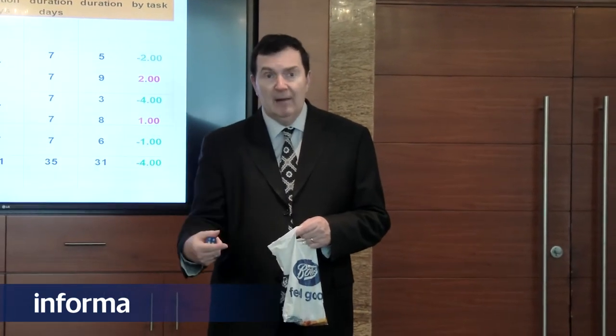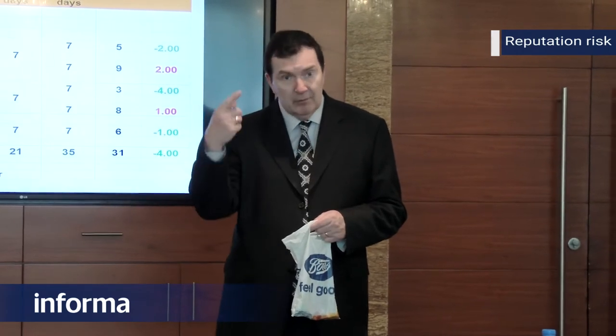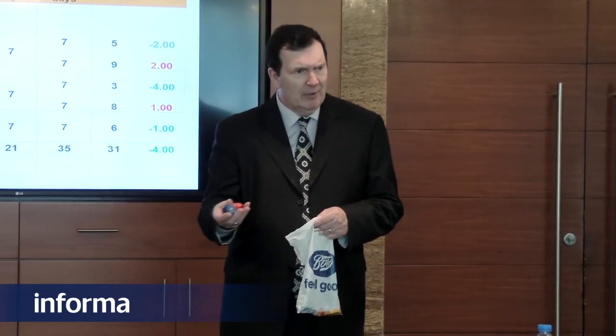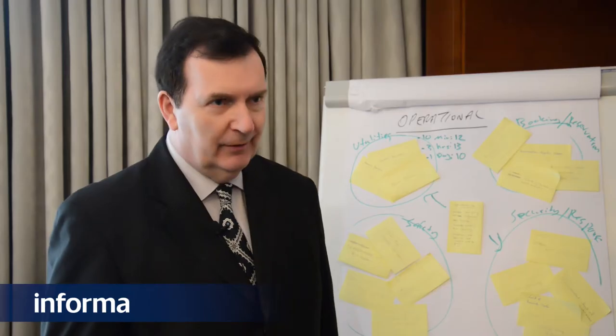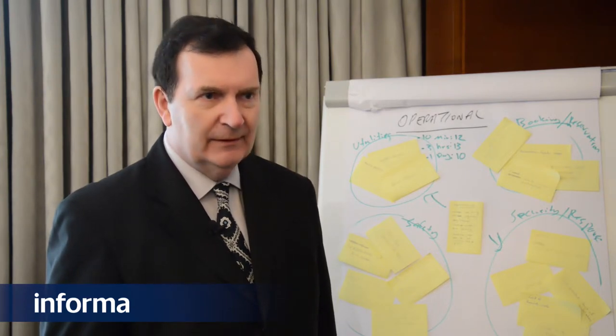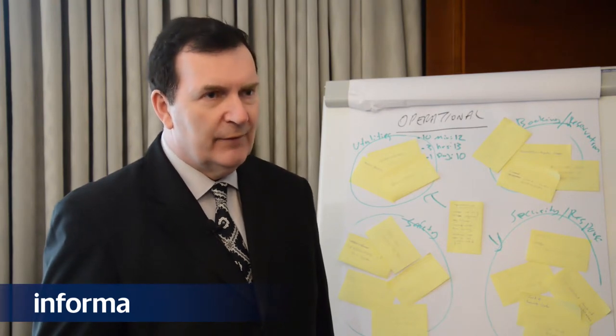I'm going to talk about reputation risk. Probably the biggest risk to most organisations is damage to reputation, and yet it's the one that's least well understood. Many organisations don't have a risk workshop on reputation risk. Reputation is all about external factors — it's very simple to damage reputation and very difficult to build it back. This course places a great deal of focus on how to understand reputation, the risks associated with it, and how to manage it better.